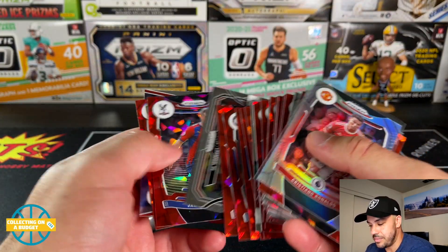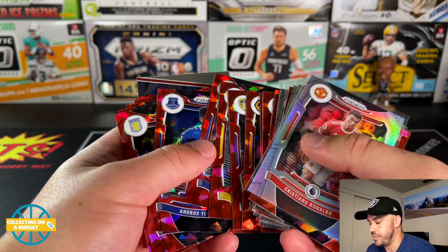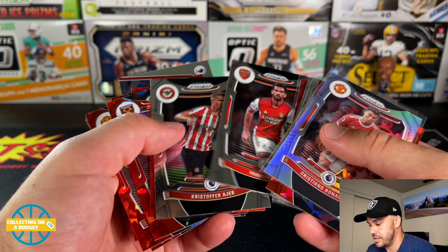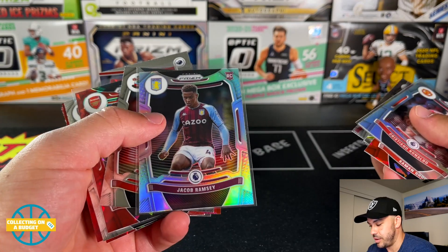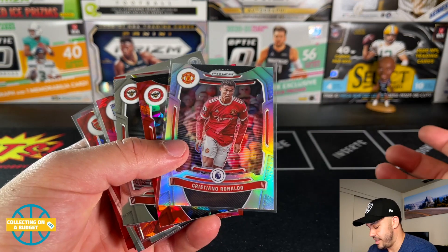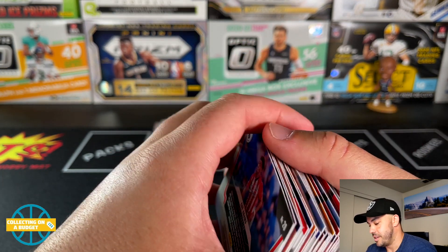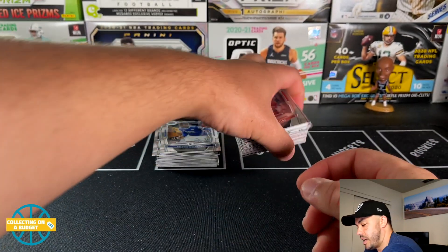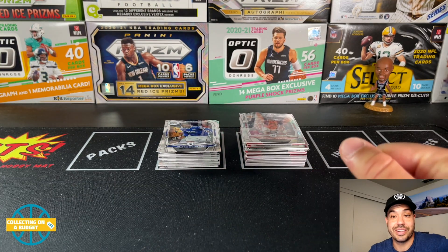Tons of parallels — these boxes are awesome, and I'm not just saying that because this one was great. The last one I opened I really enjoyed too. All these red cracked ice are on fire. We got the Martinelli red cracked ice, the silver Jacob Ramsey, the red cracked ice Jacob Ramsey, and then the Cristiano Ronaldo silver. Unreal — one of the better boxes I've seen anyone rip of these, definitely my best box. Sucks that they're sold out online but they are popping up in stores.